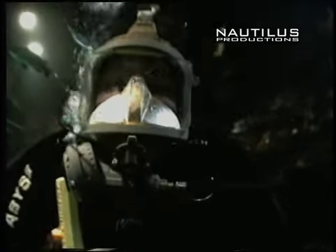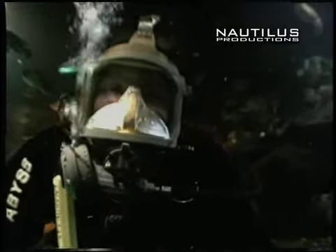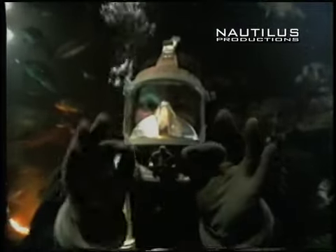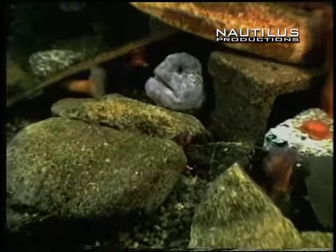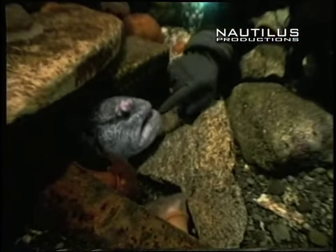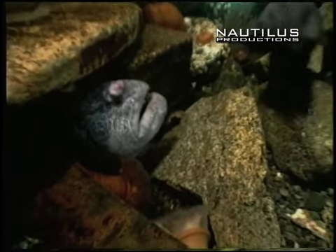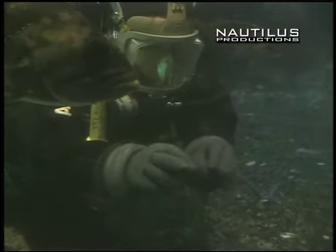Now we have some very interesting stars here in the Undersea Gardens. The divers are one of the main attractions, but there are also some particular fish people love. One of them is the wolf eels — here's one right down here. You can see they're very, very friendly, almost like little dogs. They like to get their noses scratched. I'm not worried about him biting me though — he's a pretty friendly guy. Let's see if we can coax him to come out here and say hi to us today.